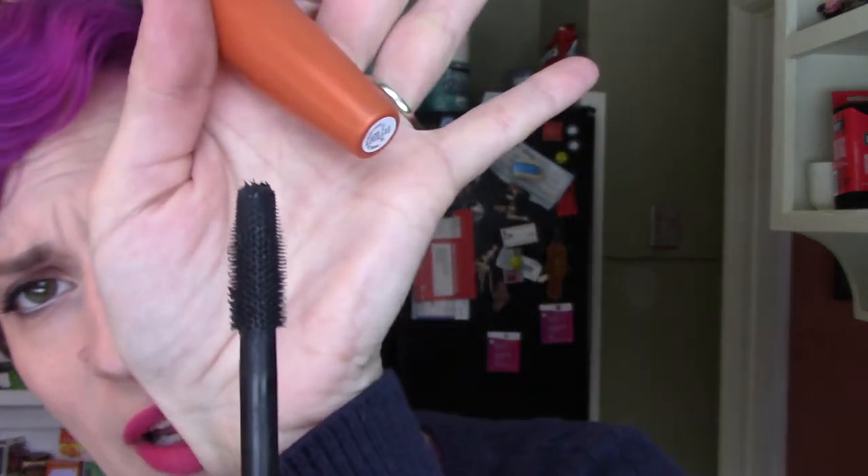The CoverGirl Lash Blast Volume — do you remember this? I remember it from before I was cruelty-free, and it's not as good as I remember. It's got this big dense spiky brush and quite a thick formula. While it is volumizing, I really don't have much going on eyelash-wise, so I don't think this is the right formula for me. I need something that gives both length and volume. This is really good if you already have quite long lashes, but not the best if you have short lashes like I do. I'll use it up and then try something else.